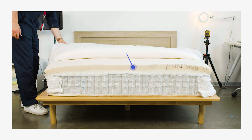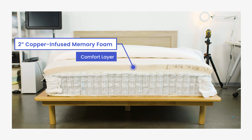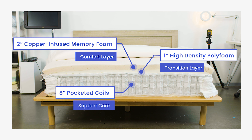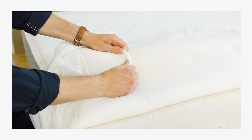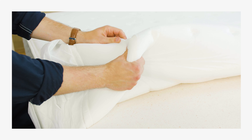The Luxe is a hybrid mattress made up of three layers, totaling 12 inches in height. The top comfort layer is two inches of copper-infused memory foam, which conforms to the body and wicks away heat and moisture. The transition layer is one inch of high-density polyfoam, and the support core is eight inches of pocketed coils, giving the bed a firm but springy feel. The Luxe also includes a one-inch thick quilted cover made from swirl foam infused with gel that keeps the surface cool to the touch.